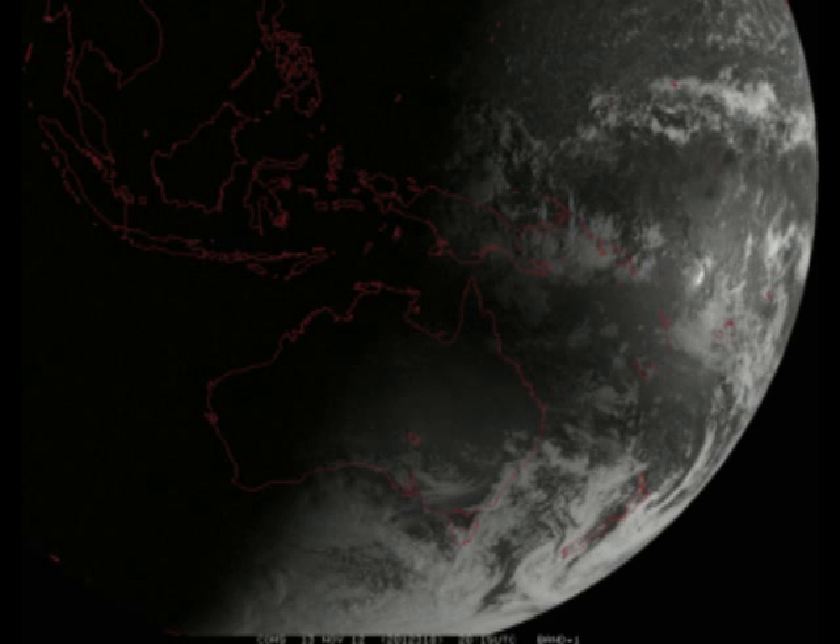At Cairns, the eclipse began just after sunrise, thus the shadow is not as easily visible. This movie shows the eclipse in real time. To see the shadow, watch the right side of the image in the first minute of the movie.